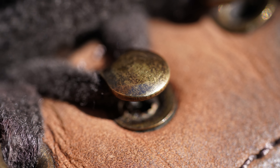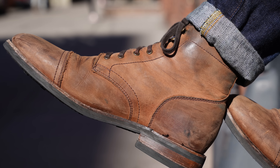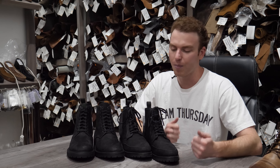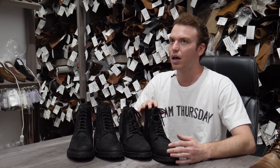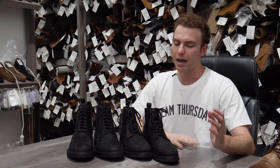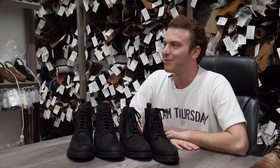Once the final product has been inspected and it meets Thursday Boot Company standards for quality, we load it onto a truck and bulk ship them to a warehouse in the United States where they get distributed individually to our final consumers. We're just having fun — we love becoming the foremost experts in what we're doing, and it's a lot about perfecting every element of the product we're already doing, as well as continuing to push the boundaries. I expect a lot coming up from us in the next year.